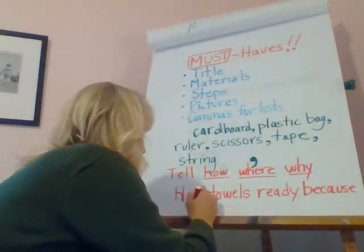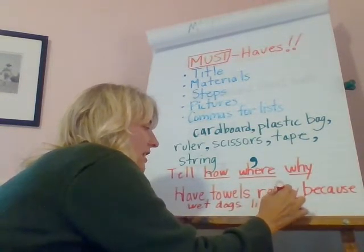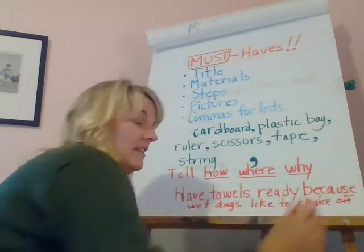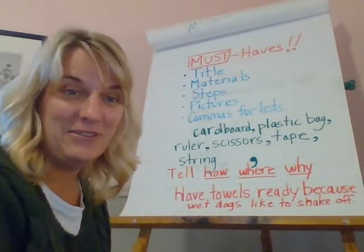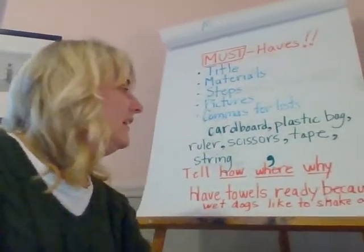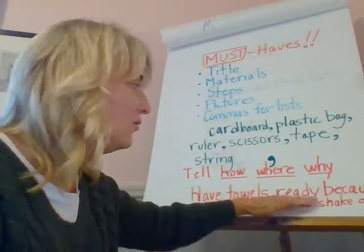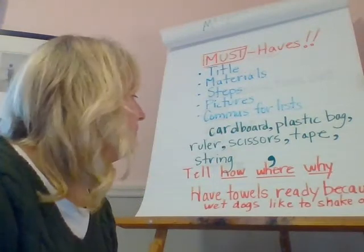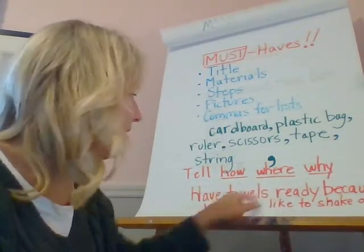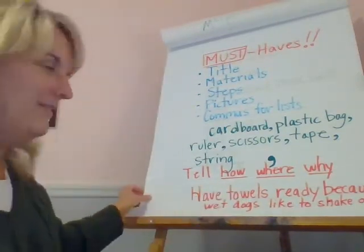Wet dogs like to shake off. And if someone has never given a dog a bath before, they're going to find that out. Wet dogs really like to shake. So where might be 'in the bathroom,' and how might be how to put the shampoo on or something. I have 'have towels ready' and I'm going to add why. Take the dog to the tub — I might say 'in the bathroom.' Or get your dog to come — how? Give it a treat. Give it a marshmallow.